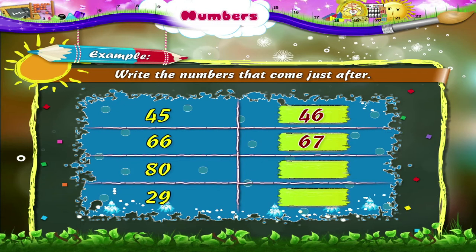Isn't this very simple? Let's take a look at the other two examples. The number that comes after 80 is 81. The number that comes after 29 is 30.